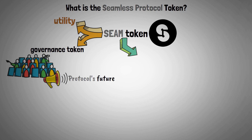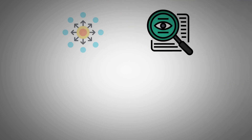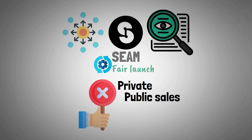Seam needs to be delegated in order to enable voting power. This guarantees that the governance process is driven by those who are genuinely invested in the community. To enhance transparency and decentralization within the protocol, the Seam token underwent a fair launch, meaning that no private or public sales took place.